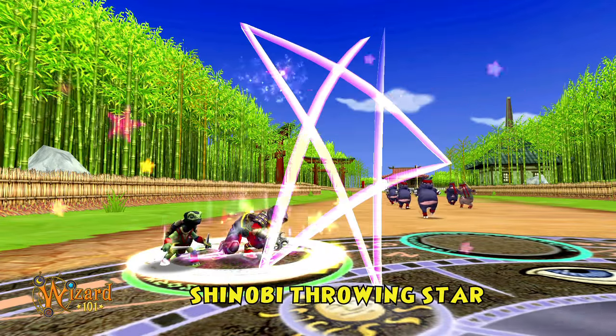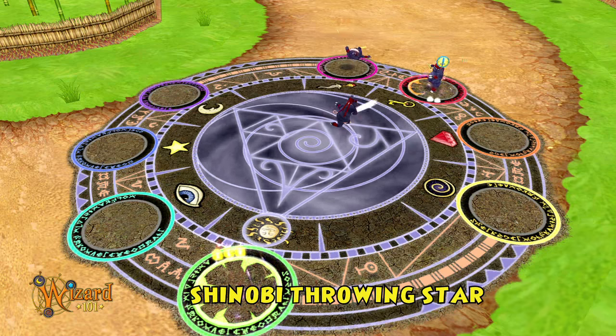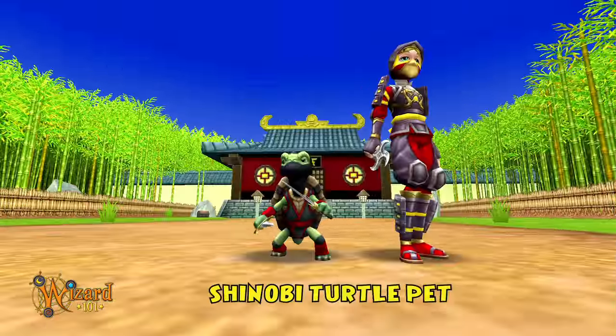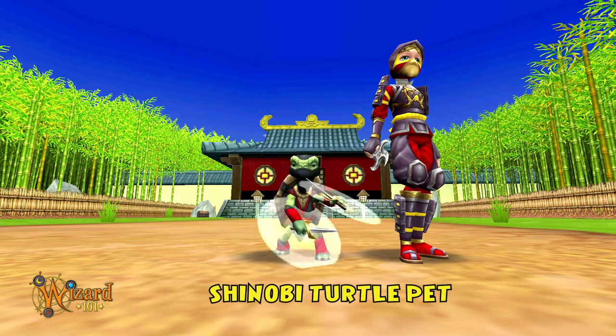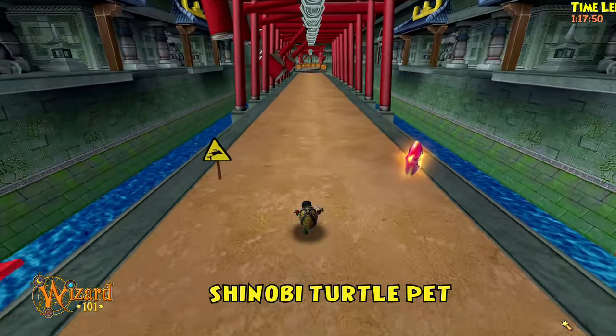Next, the speed and slyness of the ninja pig will guide your hand as you wield the Shinobi throwing star. Next, the sigh of the turtle will bring a sigh to your heart as you witness your enemies falling before you, defeated and disgraced.